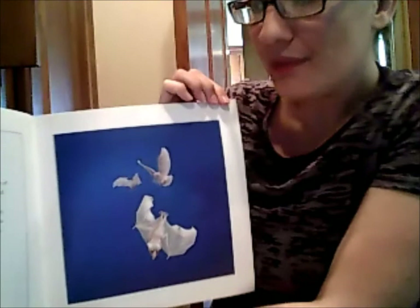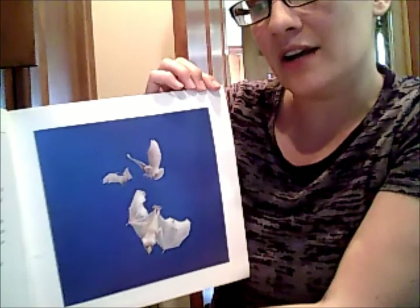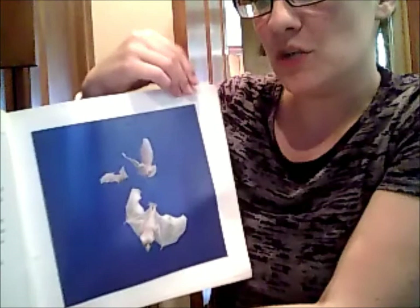One night as Mother Bat followed the heavy scent of ripe fruit, an owl spied her. On silent wings, the powerful bird swooped down upon the bats. Dodging and shrieking, Mother Bat tried to escape, but the owl struck again and again, knocking Stella Luna into the air. Her baby wings were as limp and useless as wet paper. Down, down she went, faster and faster into the forest below.